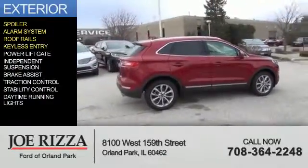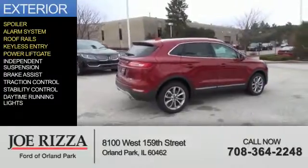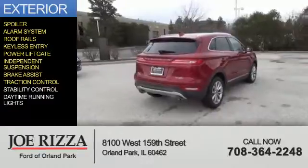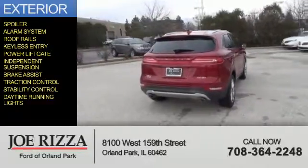Roof rails, keyless entry, power liftgate, independent suspension, brake assist, traction control, stability control, and daytime running lights.